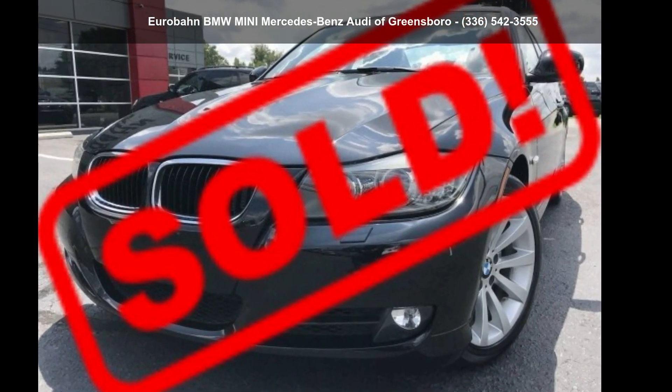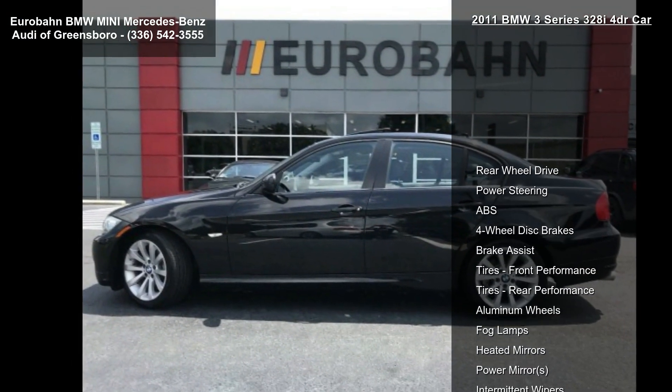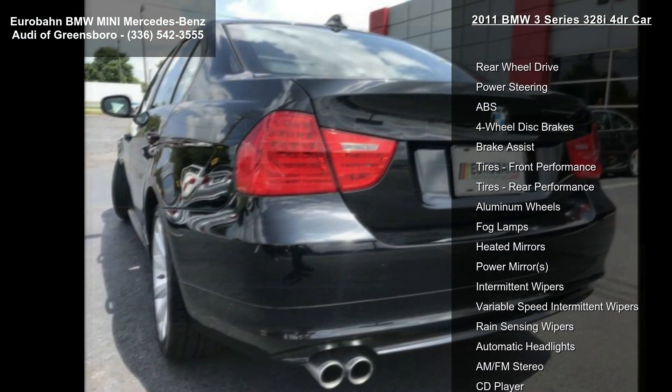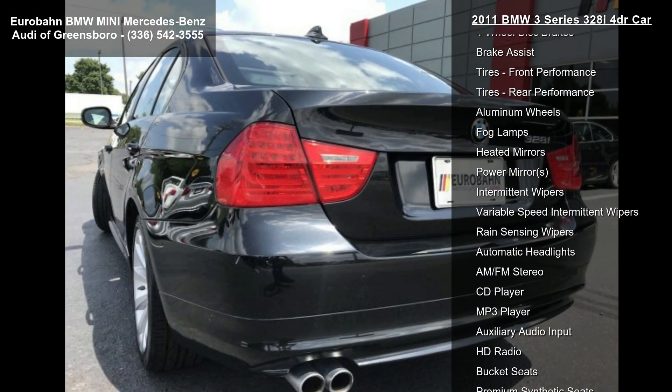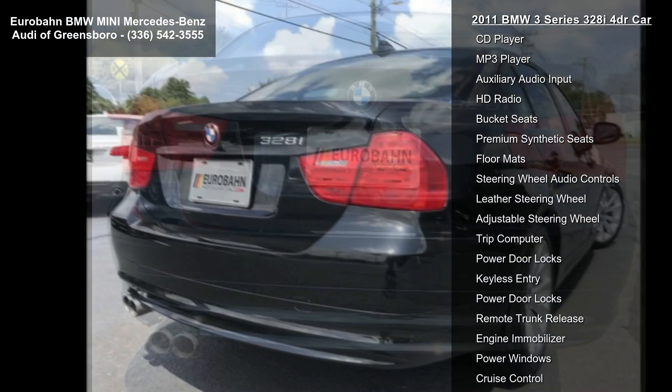Step into the BMW 2011 3 Series 328i 4-door car. If you are looking for a first-class ride, you have found it. This vehicle comes with a reliable 6-cylinder engine connected to a smooth-shifting automatic transmission.